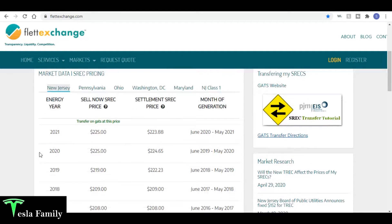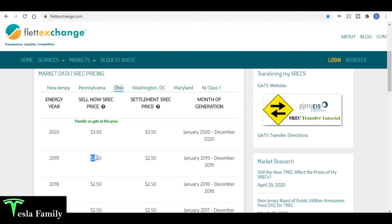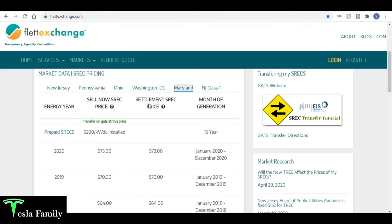Here's the pricing as of mid-September 2020: in New Jersey you can sell SRECs for $225 each, in Pennsylvania they're only going for $17, Ohio unfortunately is $250, Washington DC — wow — you can sell at $422.50, the highest of all five states Flett Exchange deals with. Here in Maryland I'm going to be selling my first SREC for $73, minus the $2.50 commission, which is how I ended up with a check for $70.50.